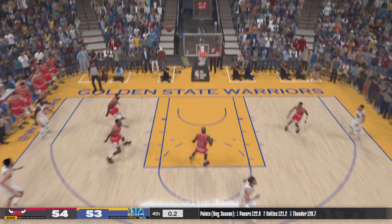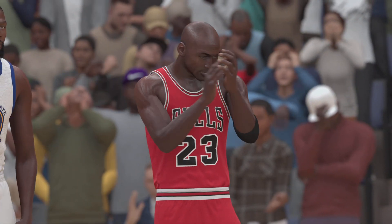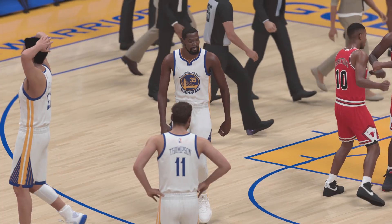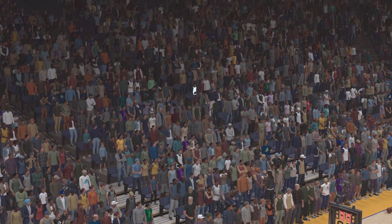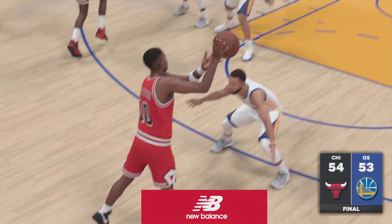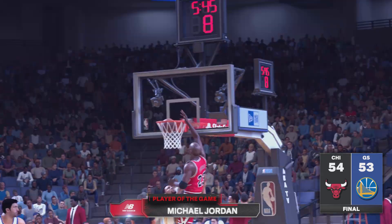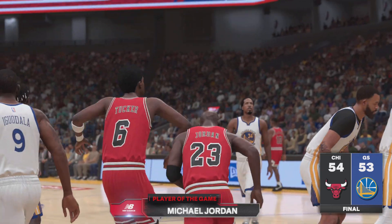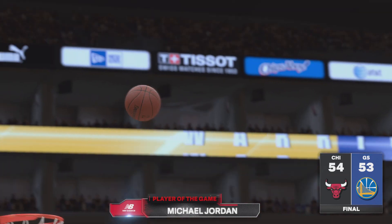And Durant launches from deep — that shot had a chance, but no good. And so the big win by Chicago in a tight game. They break the hearts of every fan in the building with a dramatic late victory. This is the kind of win you have to take a ton of pride in — they battled with everything they had and came through when the pressure was at its highest. And that'll do it, folks. For Greg Anthony, Clark Kellogg, and David Aldridge, this is Kevin Harlan. Thanks for watching this presentation of the NBA on 2K Sports.